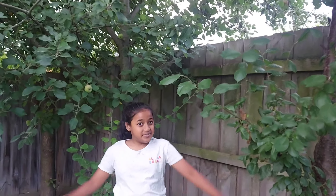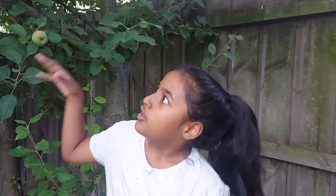Hey guys, it's Ashley. It's been so long since I saw you, but here I am. Today I'm in my backyard, as usual. I'm going to pick apples, and I'm going to share it with you.